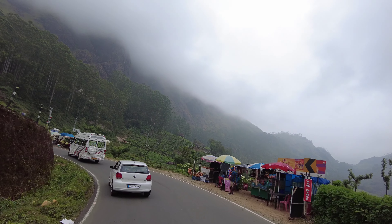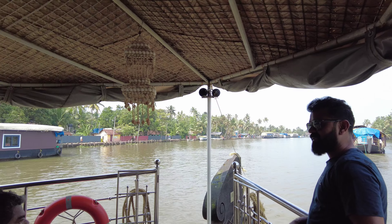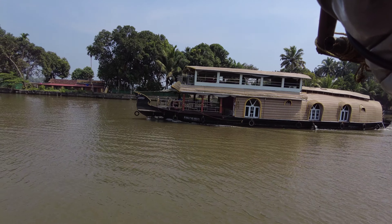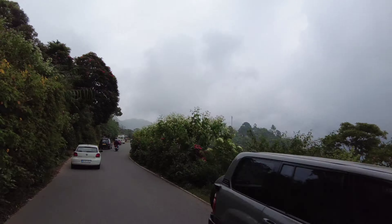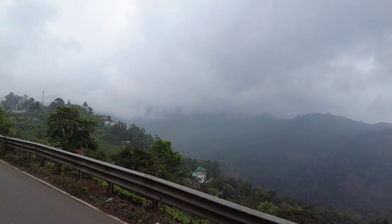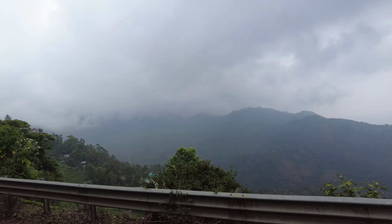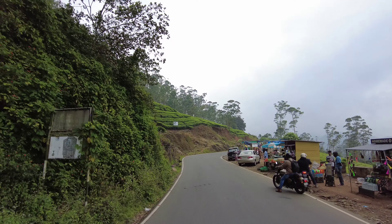We are doing another road trip from Bangalore. We started with a great experience at Alleppey in a boathouse — check out my previous video to know more. Today we are going to Munnar from Alleppey and we will be staying in a resort. The distance from Alleppey to Munnar is 170 km and it takes around 4.5 hours.